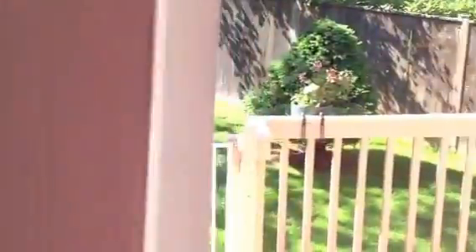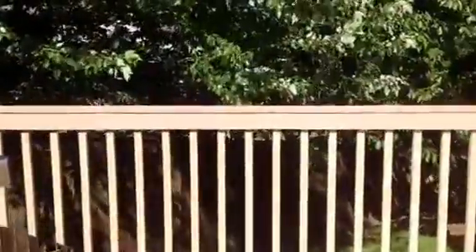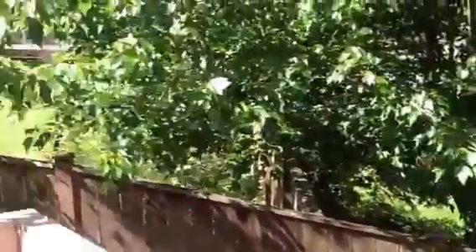Let me take you outside. Upstairs, we've got four bedrooms with a pretty nice master. The deck outside is really nice — it gets a lot of sunlight. There's a Rainier cherry tree out here, as well as some other fruit trees.